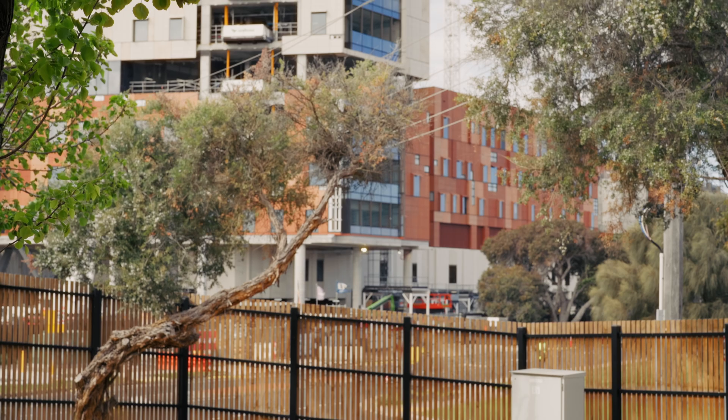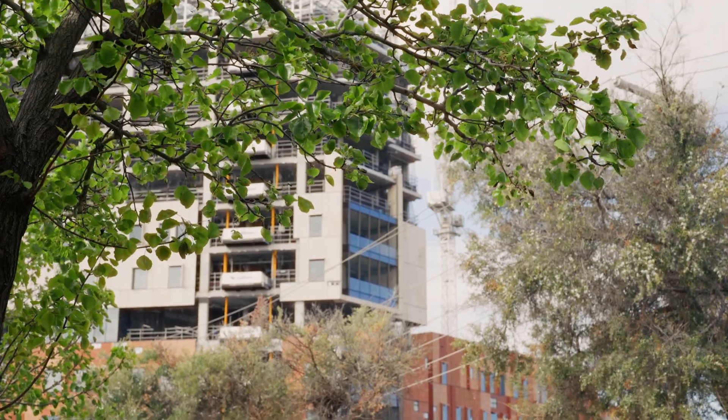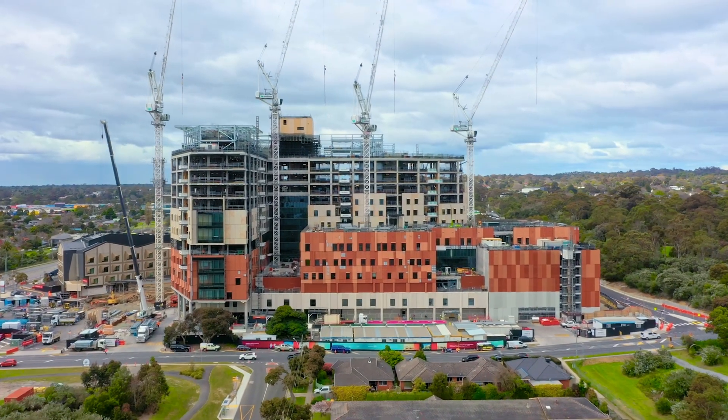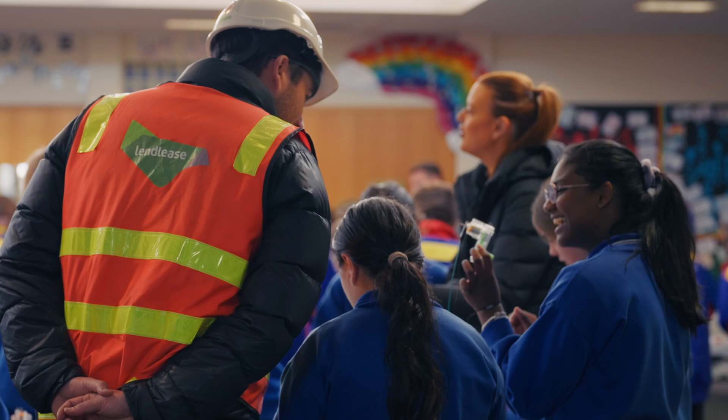The children are starting to see how tall the building is actually going to be, but it's also really important for them to understand what's happening in their local community — why it is possibly expanding, what that can bring to our community as well, so more jobs, more people coming in to their school.